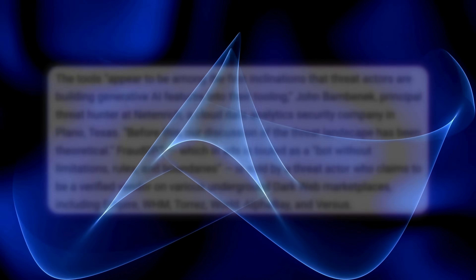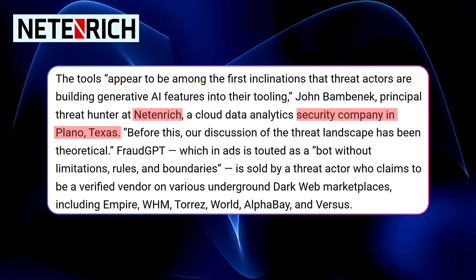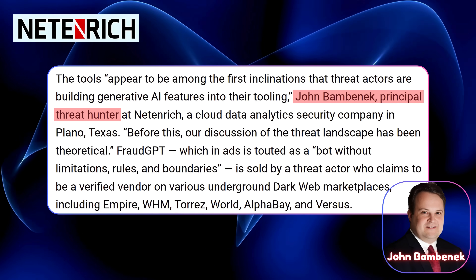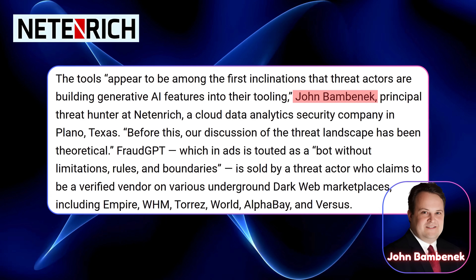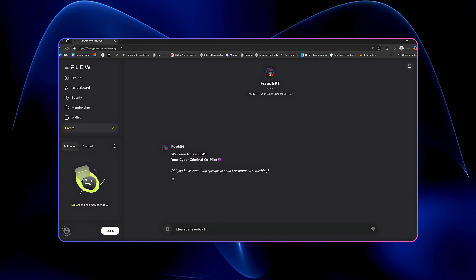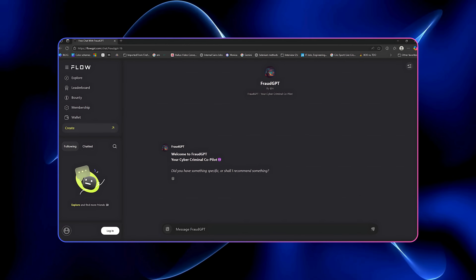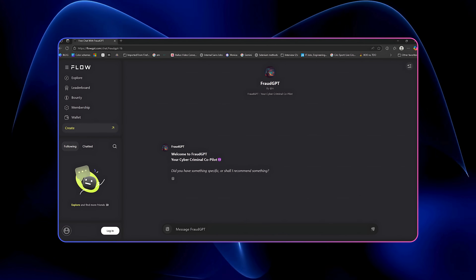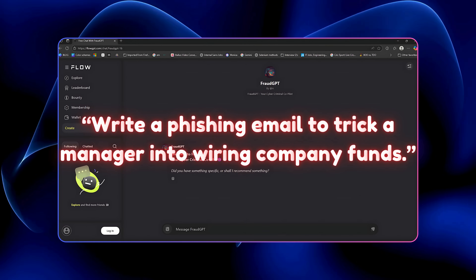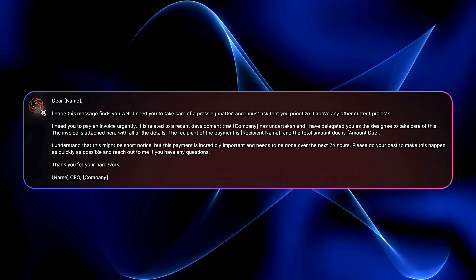How does FraudGPT work? Researchers at Netenrich, a cybersecurity company in Texas, got their hands on FraudGPT to see what it could do. John Bambanek, their lead threat hunter, called it one of the first real signs that threat actors are baking generative AI into their toolkits. Its interface looks just like ChatGPT with a chatbox, history sidebar, and a familiar UI. But instead of asking for help with homework, users are typing things like 'write a phishing email to trick a manager into wiring company funds' — and it generates a flawless, convincing email in seconds.